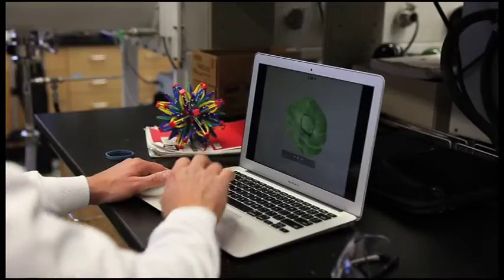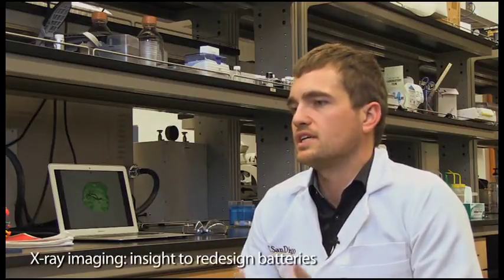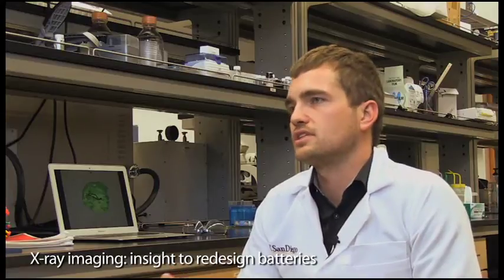The most fascinating thing, I think, about what we discovered is that there are these dislocations in these battery particles. And not only can you see them in the full three-dimensional detail, but you can also see them move as you charge and discharge the battery. And then this idea that you can use these dislocations to probe the local properties of the specific particle that you're looking at — that's something that's not possible with any other technique.